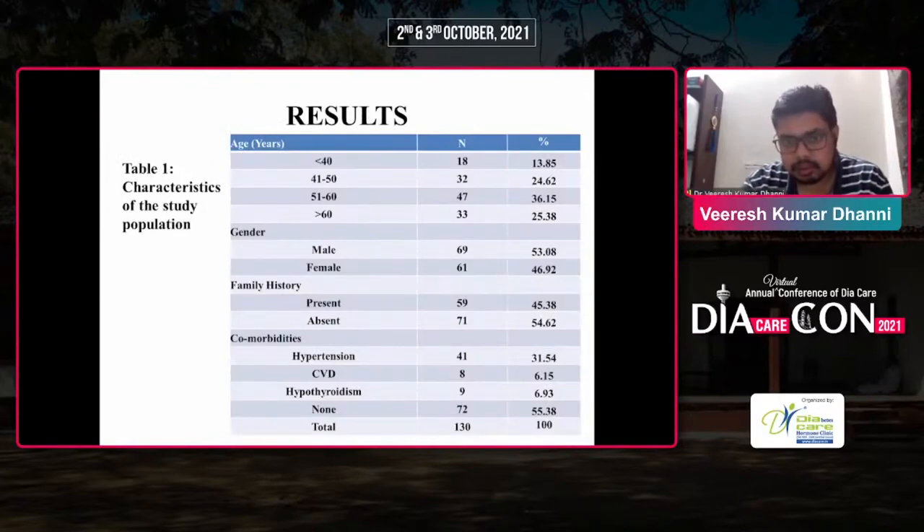In total, 130 patients were enrolled: less than 40 years — 18 patients; 41 to 50 years — 32 patients; 51 to 60 years — 47 patients; more than 60 years — 33 patients; of whom 69 were male and 61 were female. 59 patients had a family history and 71 did not. Comorbidities observed were hypertension in 41 patients, cardiovascular disease in 8 patients, hypothyroidism in 9 patients, and no comorbidity in 72 patients.